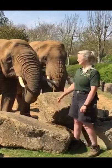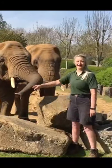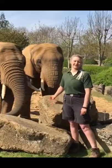Hi, my name is Jemima. I work with the African elephants here at Colchester Zoo. Today we're going to put a little bit of enrichment out for Tanya and Opal.